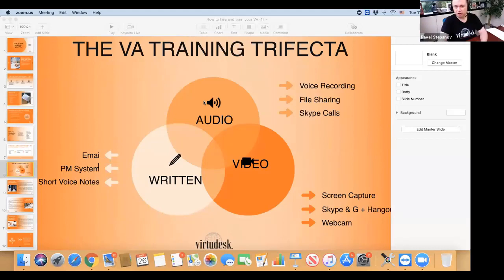Let me share my screen. We're going to do part two — how do you actually train a VA. So assuming you've gone through the process of hiring and vetting, you found that perfect golden nugget you've been looking for. How do you make sure that person can actually work for you? At VirtuDesk, we've put together the VA training trifecta, which includes video, audio, and written.